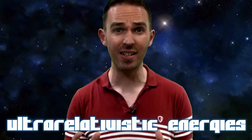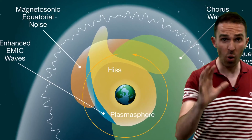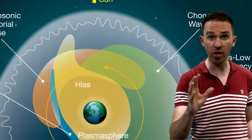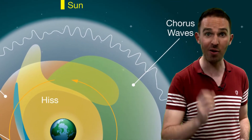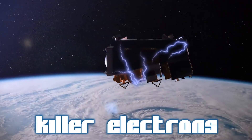This can accelerate these electrons up to ultra-relativistic energies, where the electrons are traveling at close to the speed of light. Side note: one of the other types of plasma waves I talked about before — chorus waves — also contribute to this process because they can match the electrons' gyrofrequency. Ultra-relativistic electrons are bad news for our satellites. They can severely damage them or even cause them to die. That's where they've gained the nickname killer electrons.